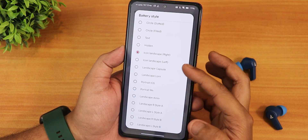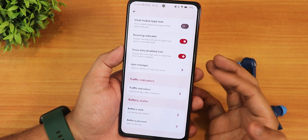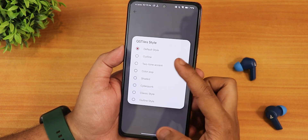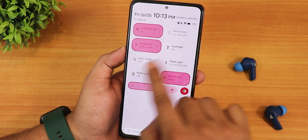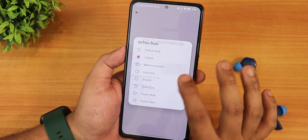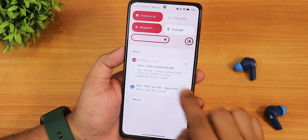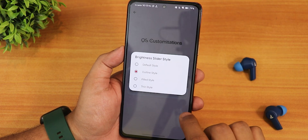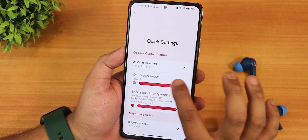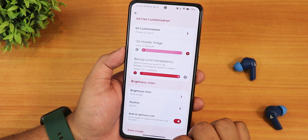We have traffic indicators, battery style with plenty of options — I'm using the icon landscape right style. Battery percentage can be shown inside the icon, next to the icon, or hidden. In quick settings we have quick setting style options: outline, two-tone, accent color, pop, shaded, cyberpunk, and others. The brightness slider style can be set to outline or filled thin. There's vibrate on toggle touch, and up to 11 quick setting header images you can choose from.